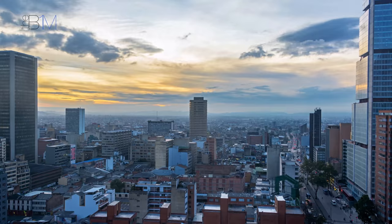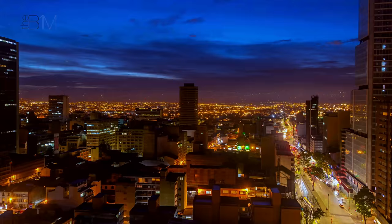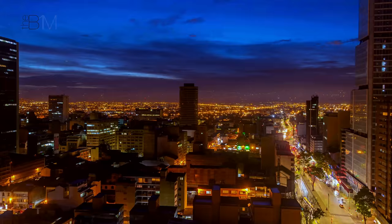Trends show that real estate crowdfunding has been growing exponentially in recent years, with BD Bacata proving that the model can work at scale. While skyscrapers often stand as symbols of success for the wealthy, BD Bacata represents a collaborative effort by ordinary citizens who are directly benefiting from its success — a powerful monument on the skyline of this nation's capital city.